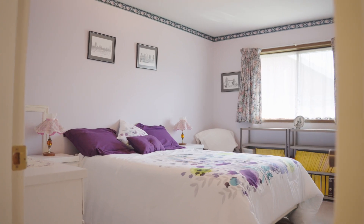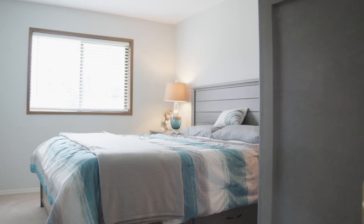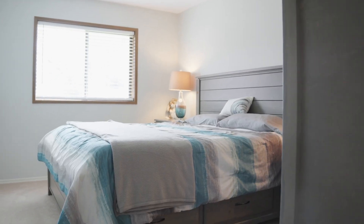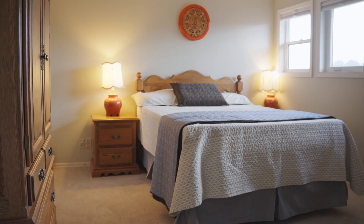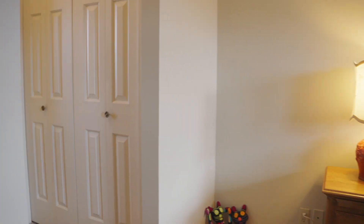Now that I've shown you the living areas, let's go check out the bedrooms. All three bedrooms are on the upper floor of this home, and if you wanted to fit a king bed in each of them, you'd be able to. The spacious primary bedroom offers a walk-in closet as well as a three-piece ensuite.